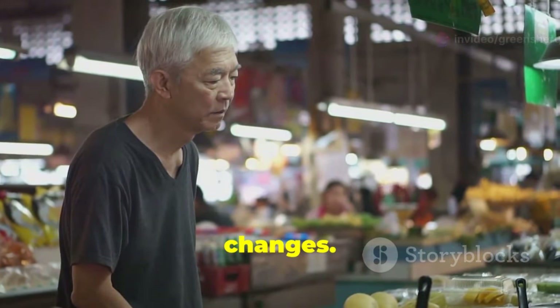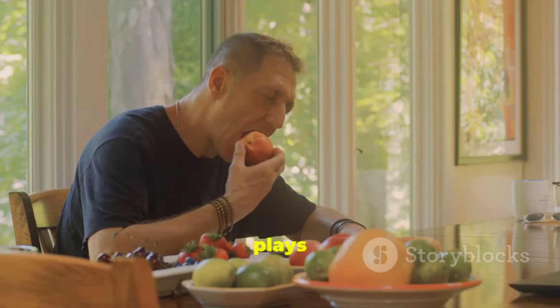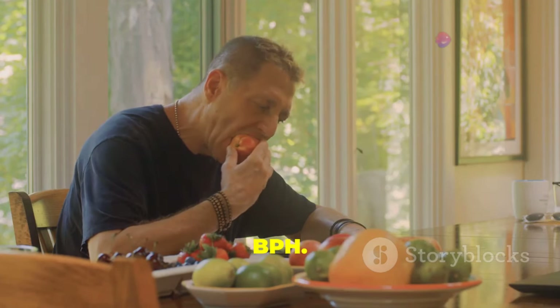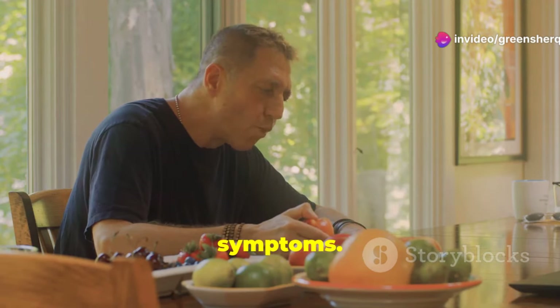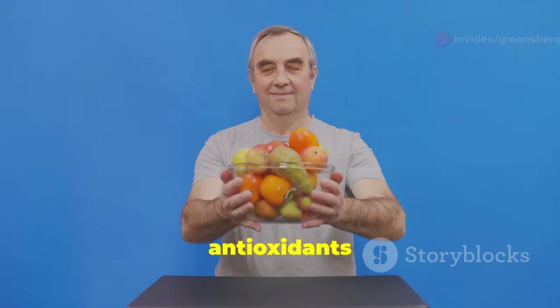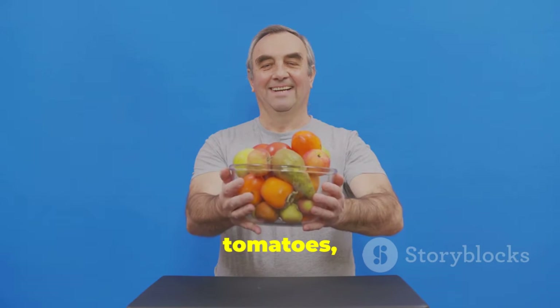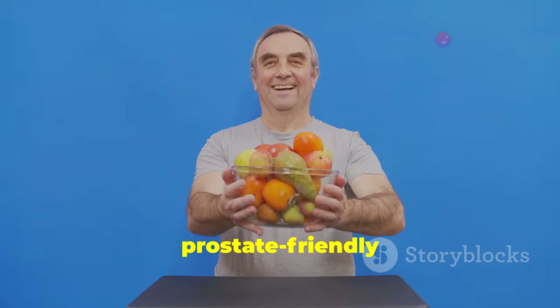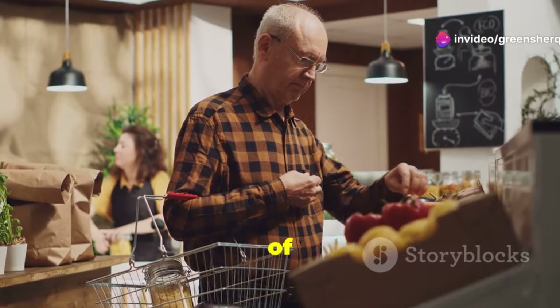The good news is there are ways to manage BPH effectively. One of the most effective is through diet and lifestyle changes. Your diet plays a key role — certain foods have been shown to help shrink the prostate and alleviate symptoms. Foods rich in vitamins, minerals, and antioxidants can be particularly beneficial. For example, fruits like blueberries, tomatoes, and citrus fruits are known for their prostate-friendly properties.